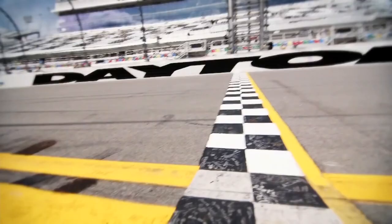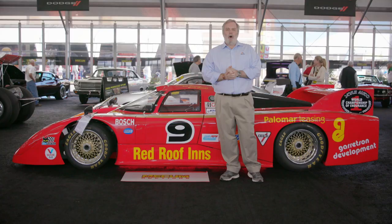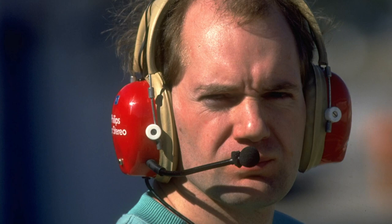Just up the road from here sits the Daytona International Speedway, home to the Rolex 24. The car behind me is a March 82G, produced in 1982 and designed by none other than legendary Formula One aerodynamicist Adrian Newey.